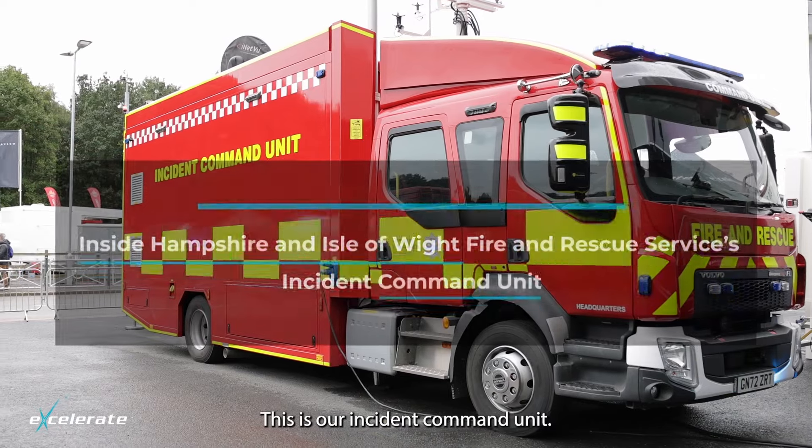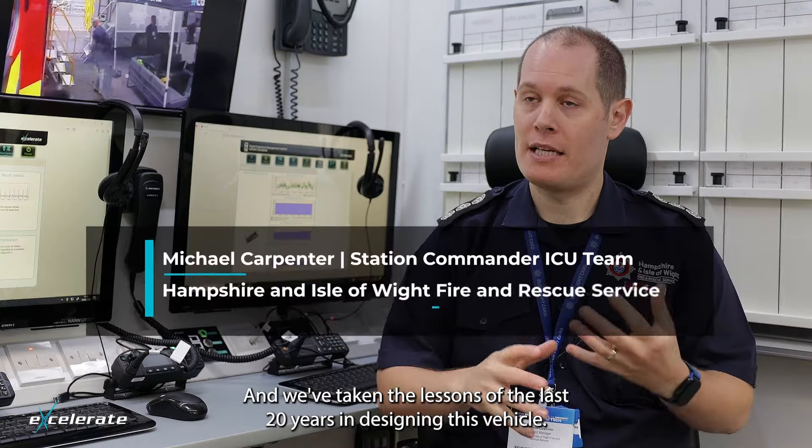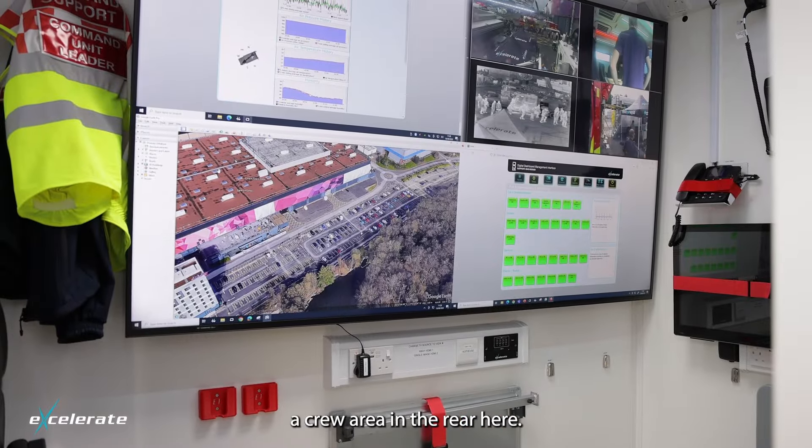This is our incident command unit. It's based on a Volvo double crew cab chassis with a box back, and we've taken the lessons of the last 20 years in designing this vehicle, so we have a dedicated command cell in the front and a crew area in the rear here.